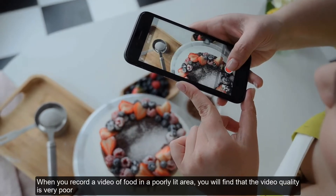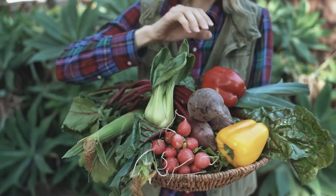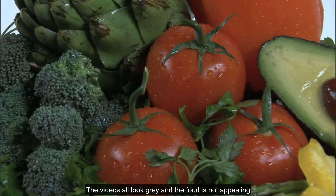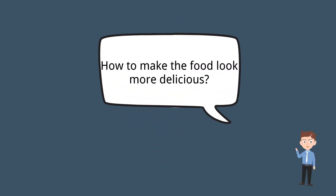When you record a video of food in a poorly lit area, you will find that the video quality is very poor. The videos all look gray and the food is not appealing. So how do you make food look more delicious?